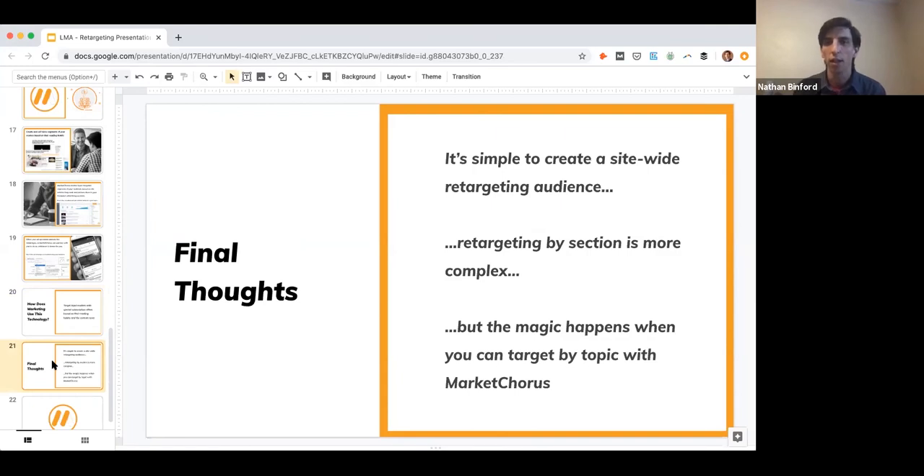Final thoughts: it's simple to create a site-wide retargeting audience, a little more complicated but more valuable to think in terms of specific sections or content. Any one piece of content will have a limited number of viewers, but if you can target people by the topics and stories they read — leveraging machine learning and AI from Market Chorus — then you really have something that nobody else can do. It will differentiate you from agencies and other publishers and give you the ability to take back ad dollars that have been draining to the duopoly — at least the 50% you can own based on your own data.